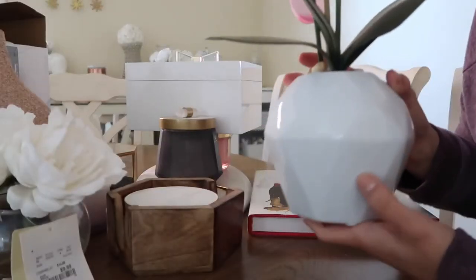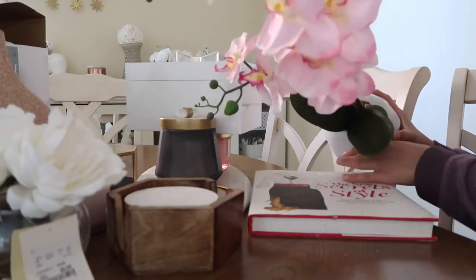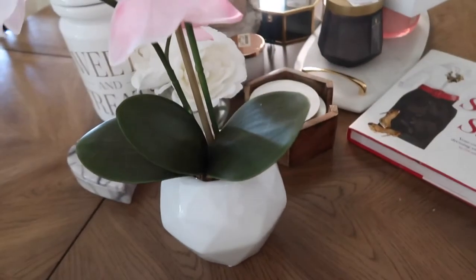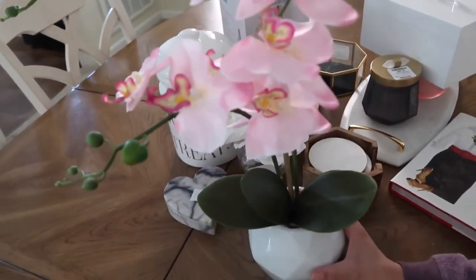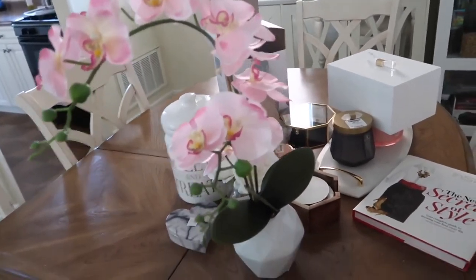The second to last thing I got is this orchid from Home Goods. It's so pretty, you guys — I thought this was such a pretty orchid. And this was $12.99.